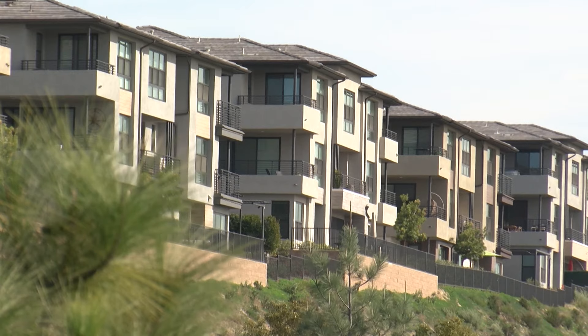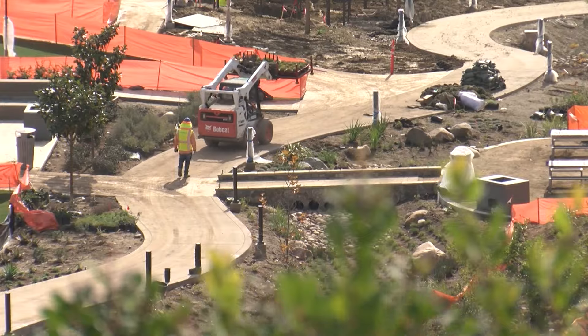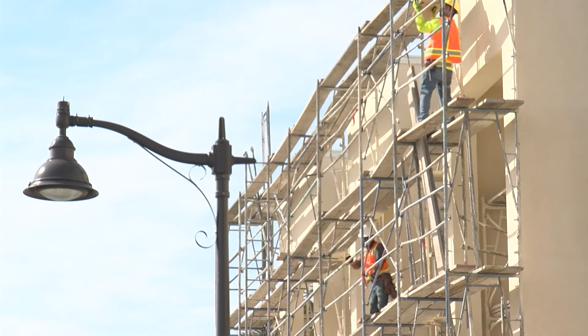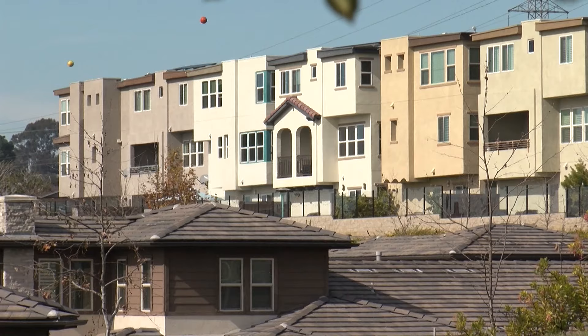Ed Mendoza is policy director for the Livable Communities Initiative, which is advocating for single-stair reform. It supported a law passed last year that directed the state fire marshal to do a study on the safety of single-stair apartment buildings. Mendoza says that study needs to look at real-world examples. He says Seattle legalized single-stair buildings up to six stories in the 1970s, and there's been no measurable trade-off on safety.